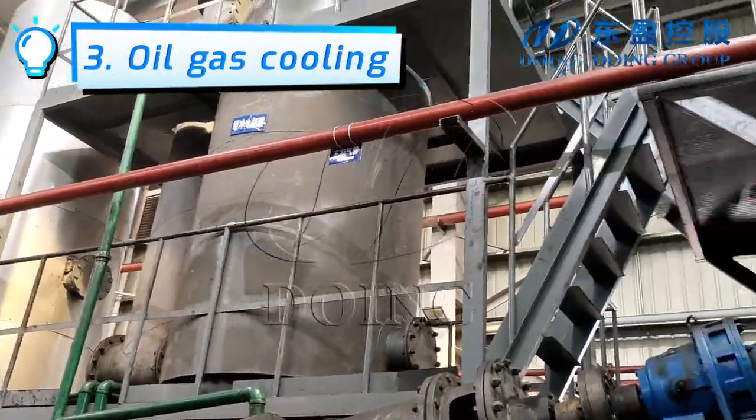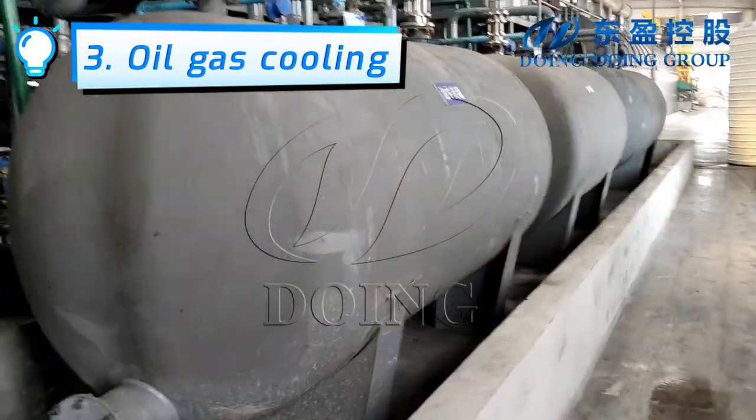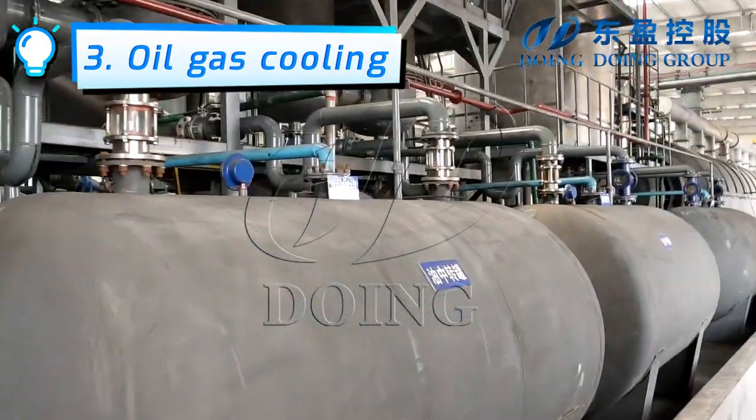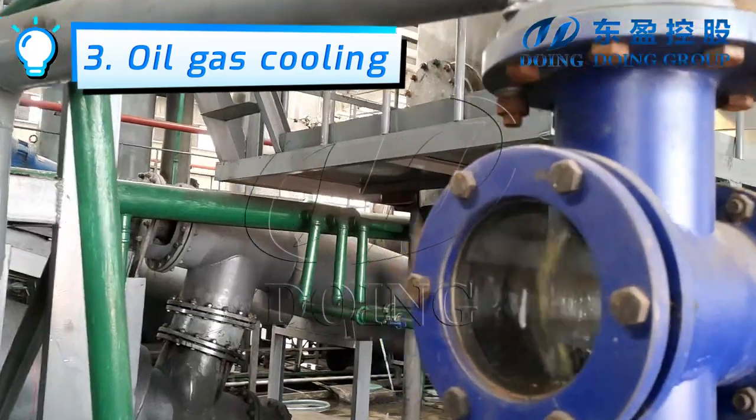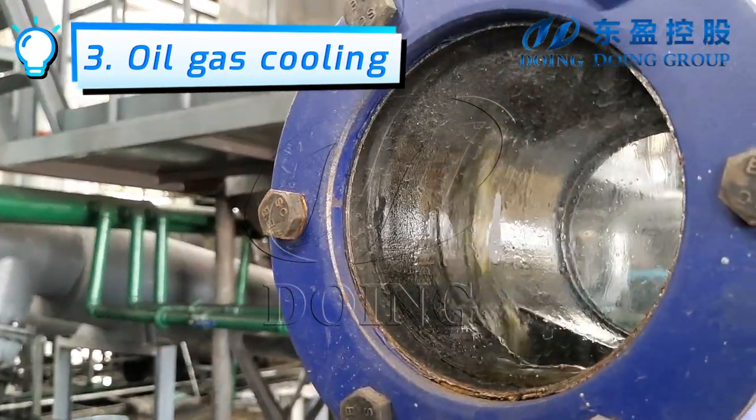The oil gas entered into the condensation section through the outlet. After sufficient condensation, the condensed oil is stored in a temporary storage tank. The oil is now being discharged, and you can see the situation through the observation window.